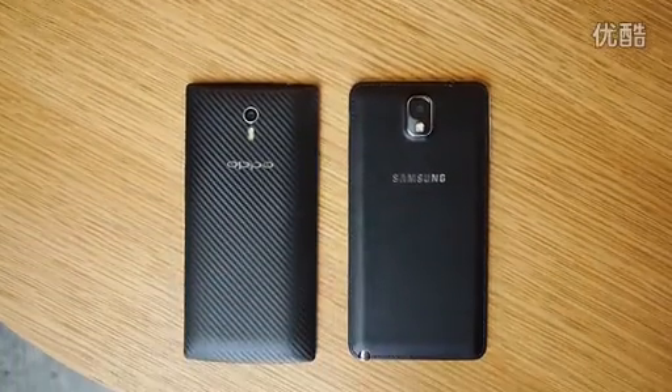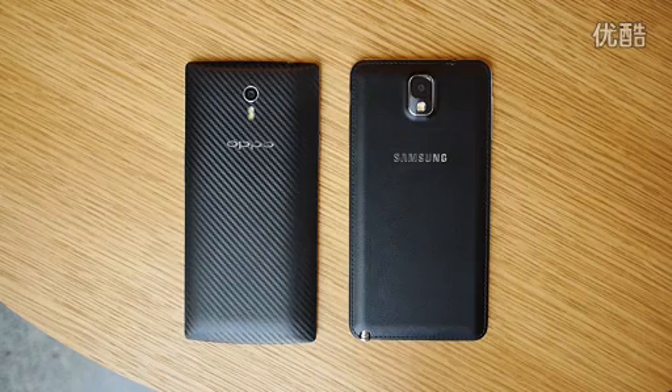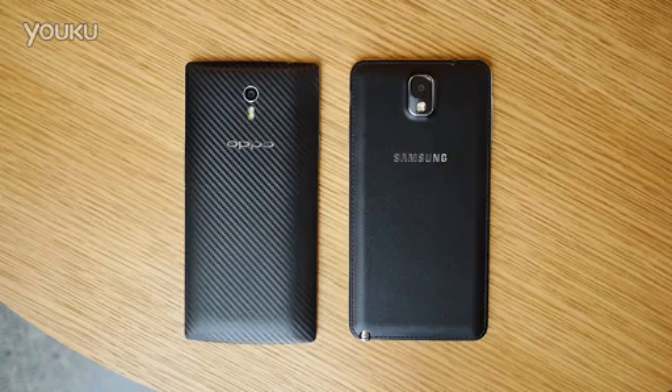In what can be considered its closest competitor, the Oppo Find 7 finds itself up against one of Samsung's best. Hey, it's Josh Vigar from Android Authority. And this is the Oppo Find 7 versus the Samsung Galaxy Note 3.